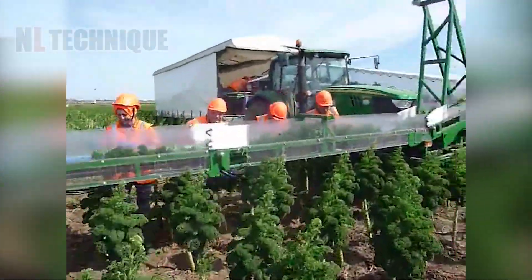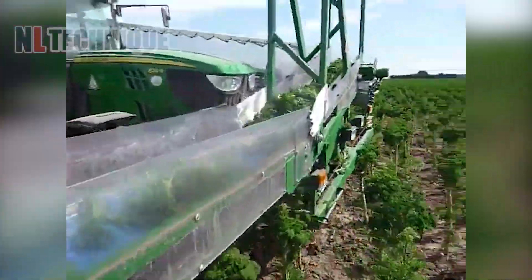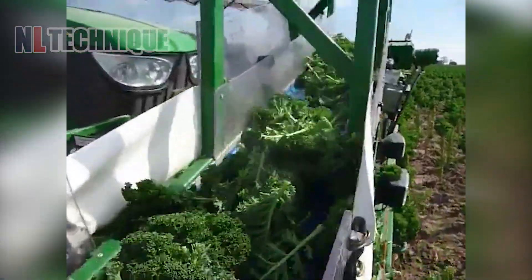This fresh kale is jumping on the conveyor, heading to the processing factory to become valuable.